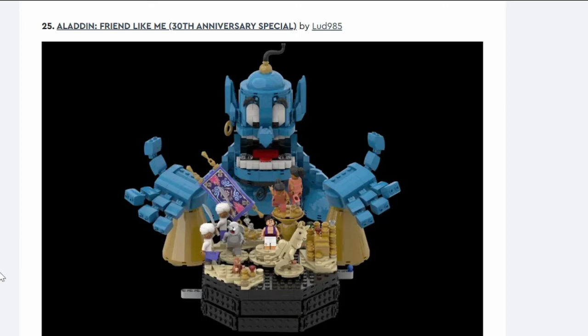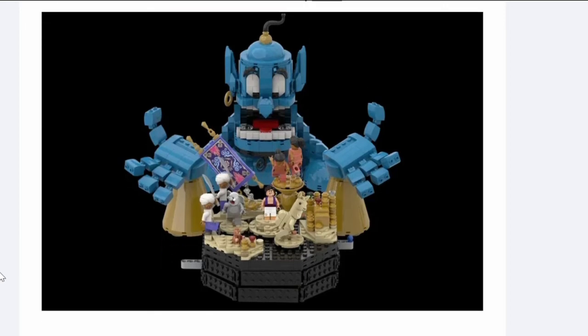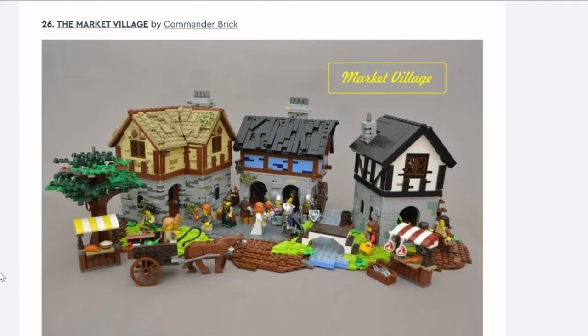Number twenty-five: Aladdin — Friend Like Me. The giant Genie figure is well done — his face looks pretty much right and the hands look like they have points of articulation. But who's going to want to put a giant genie on their shelf? Disney is pushing more for the Aladdin remake and this is very much the original. It's not getting made.